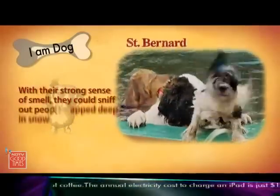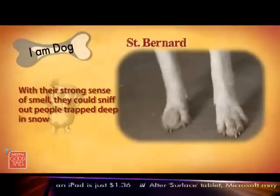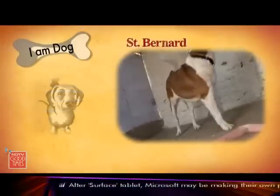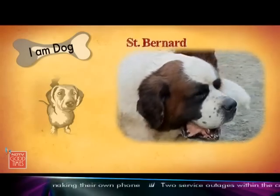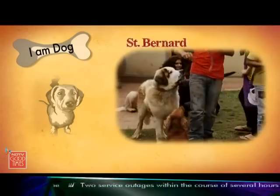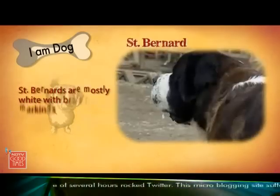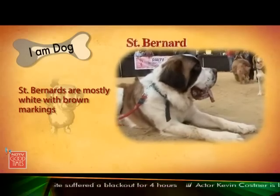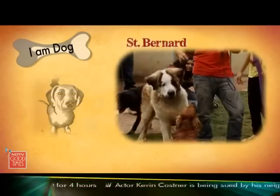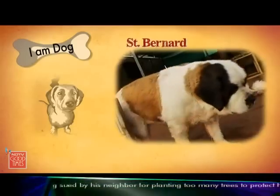They were able to smell people trapped under heaps of snow. St. Bernards have muscular legs and large feet with strong, well-arched toes, which is what makes them move around so comfortably in snow. This breed comes mainly in one universally recognised colour of white with brown markings. St. Bernards are extremely gentle and friendly and very tolerant of children — like a big sloppy child at home who doesn't really know his own size.